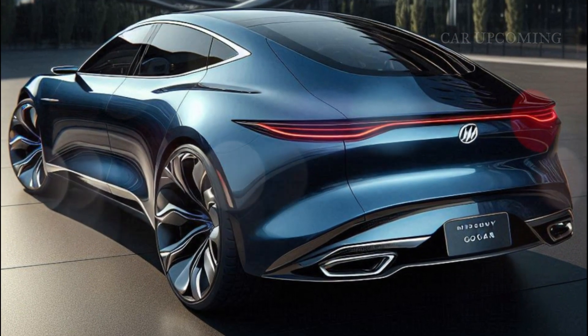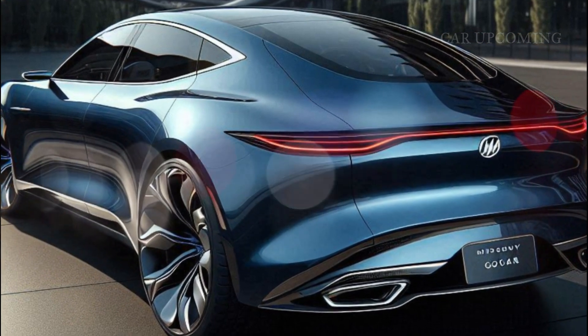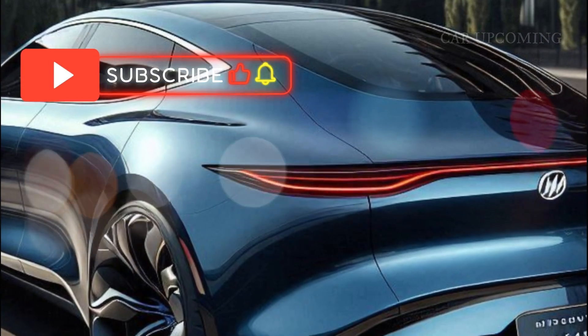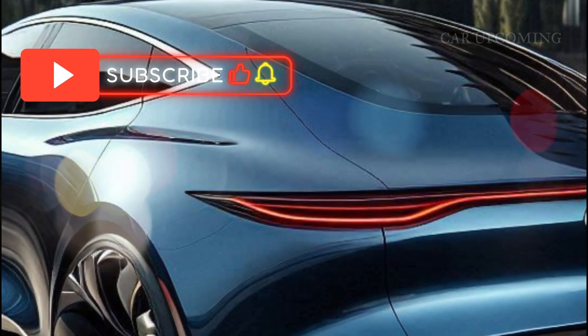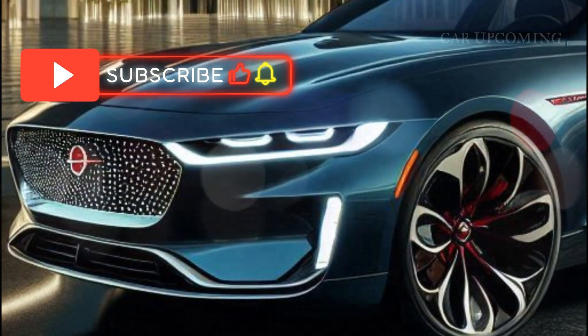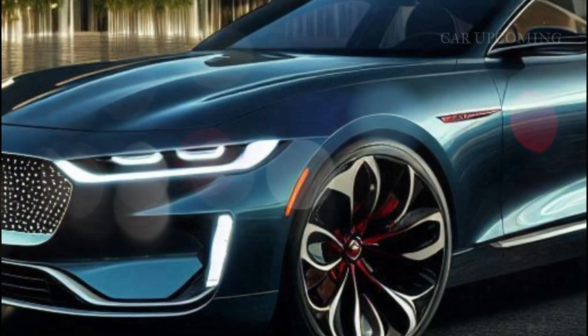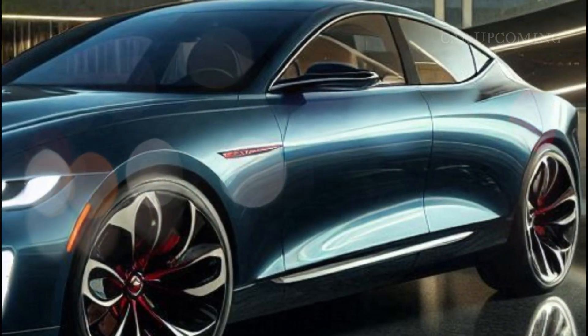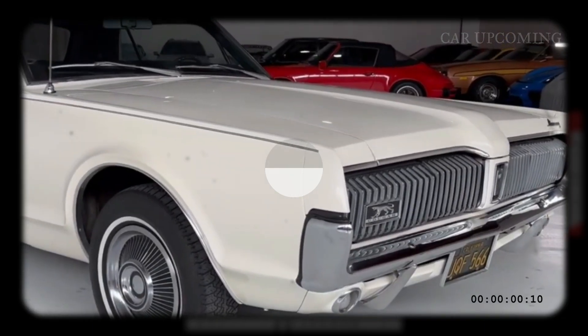And there you have it — the 2025 Mercury Cougar. A bold, stylish reimagining of a classic, packed with performance, luxury, and technology that'll make you feel like you're driving both the past and the future. Whether you're a muscle car aficionado or someone looking for a car that commands attention, the Cougar is here to leave its mark.